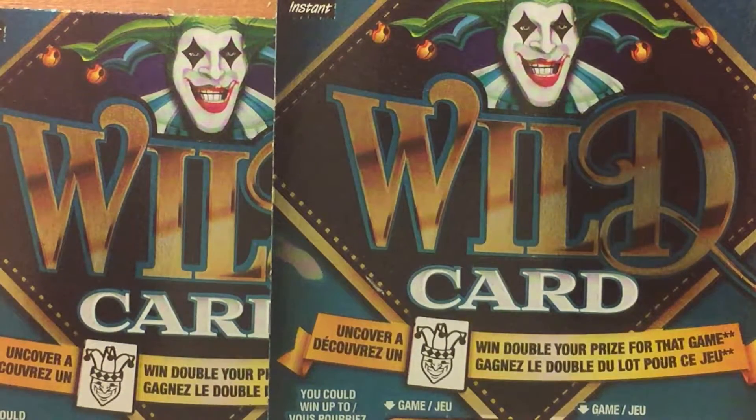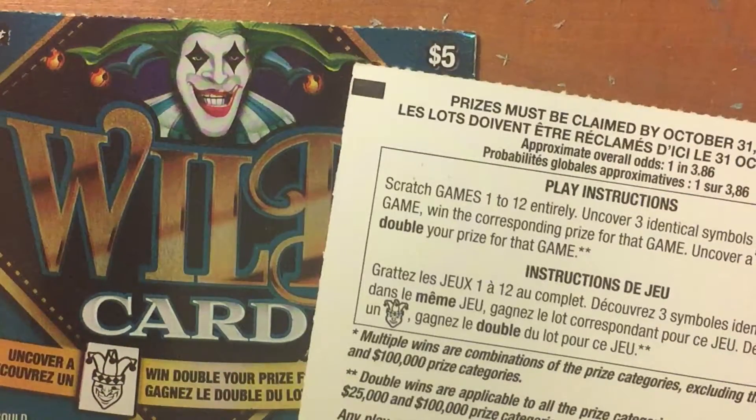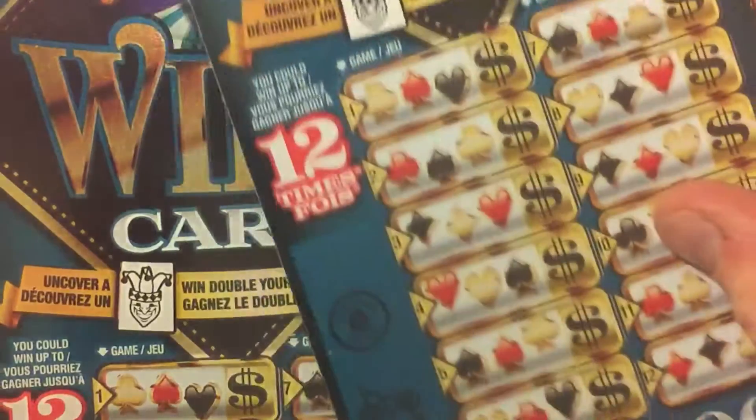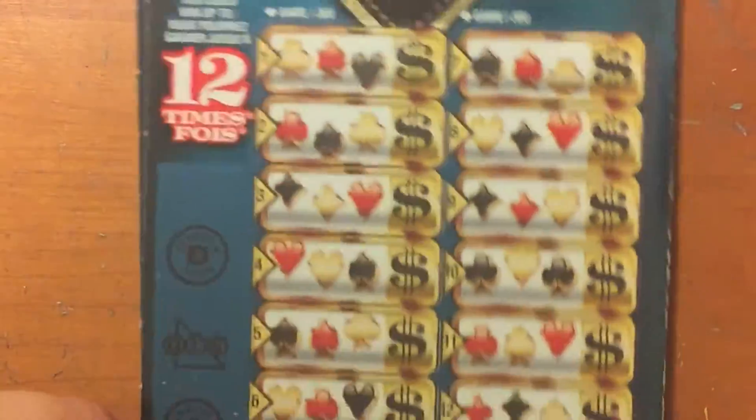The top prize is $100,000 and you can win up to 12 times on this ticket. If you uncover a Joker symbol, you win double that prize. Overall odds are 1 in 3.86. Let's see how we do. Ticket number 56 and 66 from the same pack.